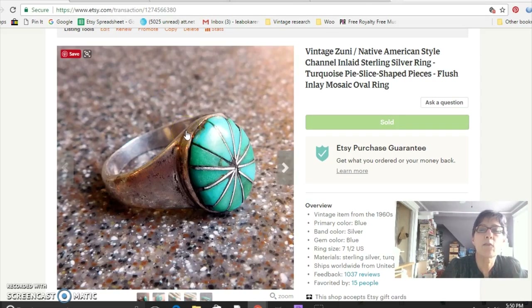This is a Zuni inlaid turquoise and sterling silver ring. I continue to sell a lot of Native American jewelry, so I wanted to put this in as a good example. I paid $15 for this at the flea market and sold it for $42 — really a cheap price, honestly.